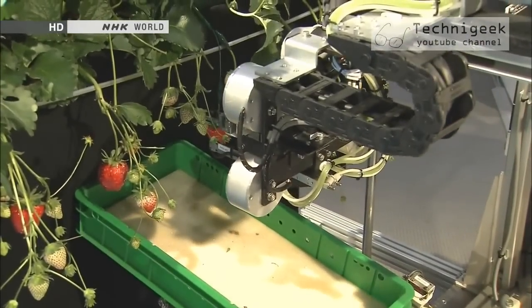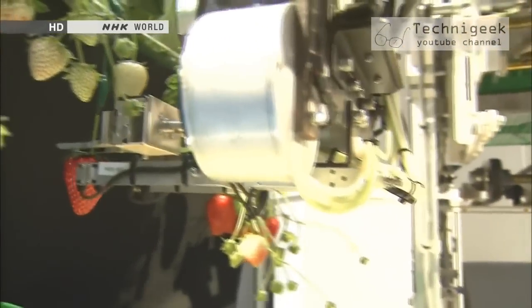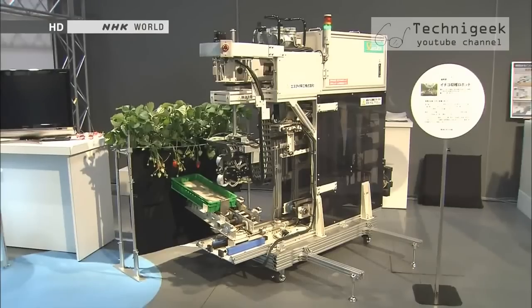This robot is still being used only on a trial basis, but there are plans to launch it as a product soon. One day, robots might take care of all the work, from monitoring growing conditions to harvesting the strawberries.